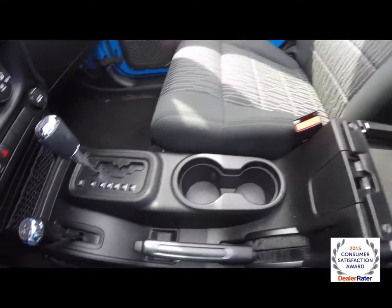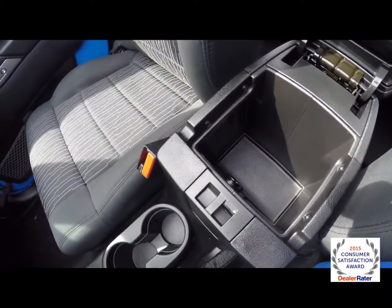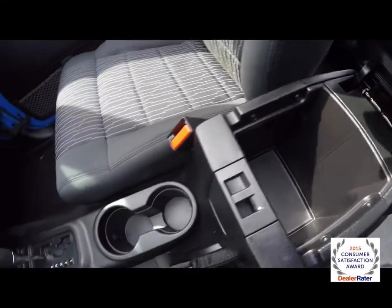There are illuminated front cup holders, and you also have two-level storage in the center armrest with a power point and a USB port as well.